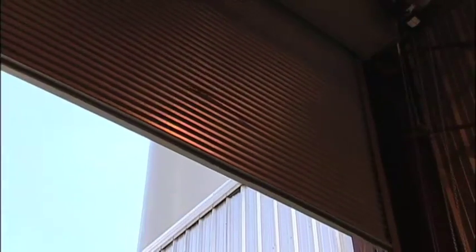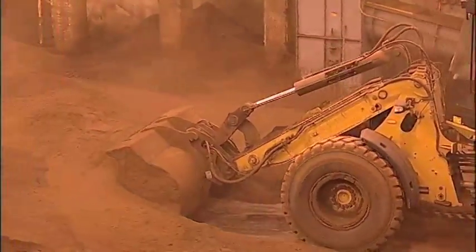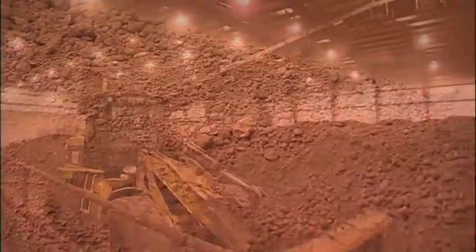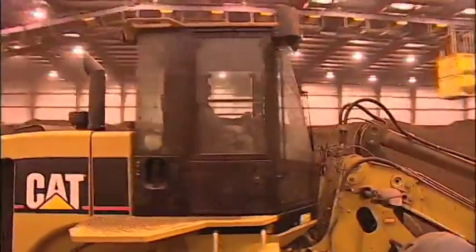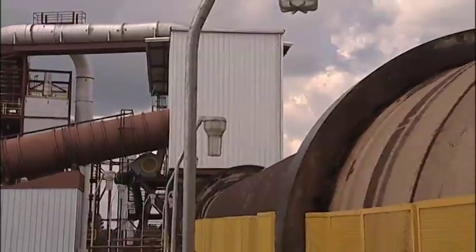Steel dust arrives at SDR by rail or truck from steel mills throughout the southeastern U.S. Inbound steel dust goes to the receiving building, where it's blended, conditioned, pelletized, and cured, before moving to the focal point of the SDR operation — a Waelz kiln that is 180 feet long and 13 feet in diameter.